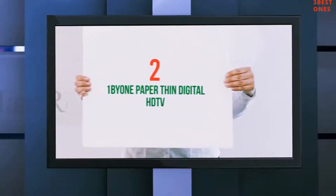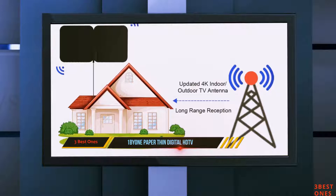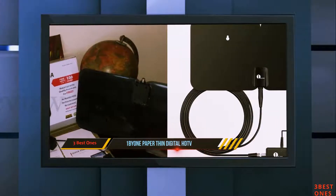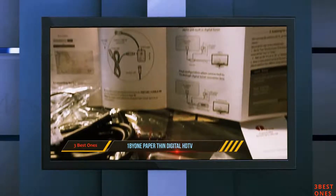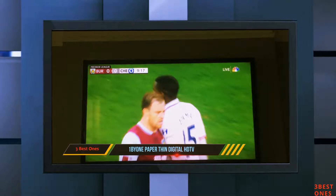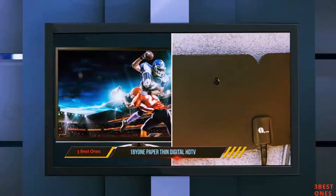Coming in at number 2: OneBion Paper Thin Digital HD TV Antenna. The OneBion TV antenna is another affordable option to consider while selecting the best one for your home. It can cover up to 100 miles range, which is incredible considering the price of this product. You can use this antenna both indoors and outdoors, whether it's your living room or rooftop. The design is super thin and very lightweight. The company has also featured it with a weather-resistant finish that protects it from UV light rays and water during rainfall.